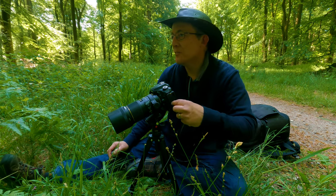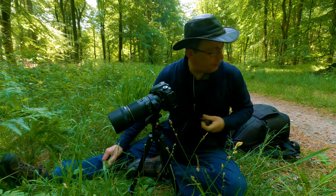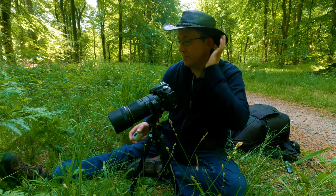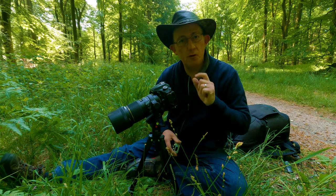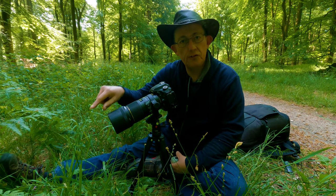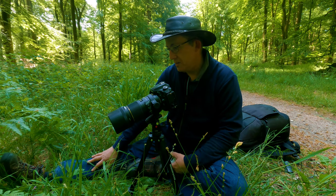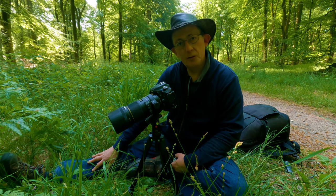I'm like a schoolkid who's just found a new toy again! With live view on, touch focus, zoomed to 100% — I was focused right on the centre of the plant, right on the centre. Yeah, I'm really pleased with that and you'll see it on screen.